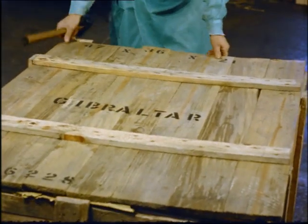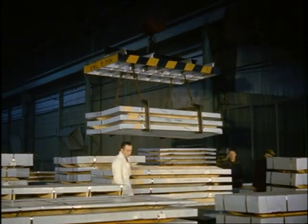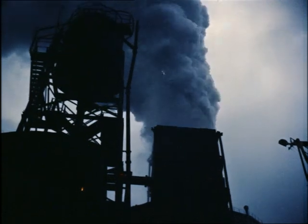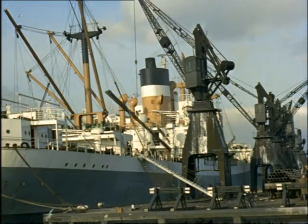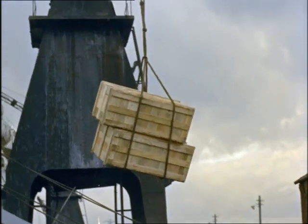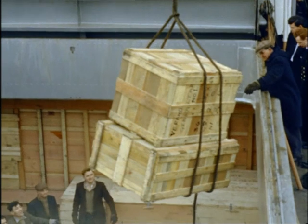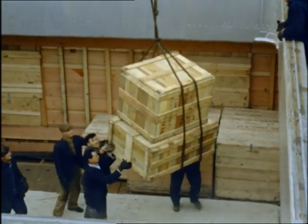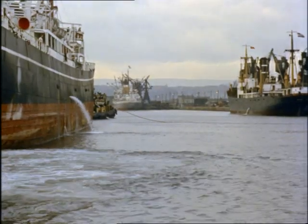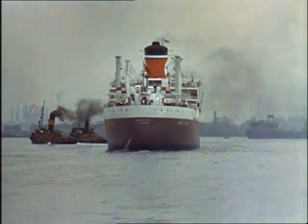Baths for Bombay. Kettles for Klondike. Tables for Timbuktu. From the factory to the docks — exporting to the world a new and vital product to capture the markets without which we cannot live.